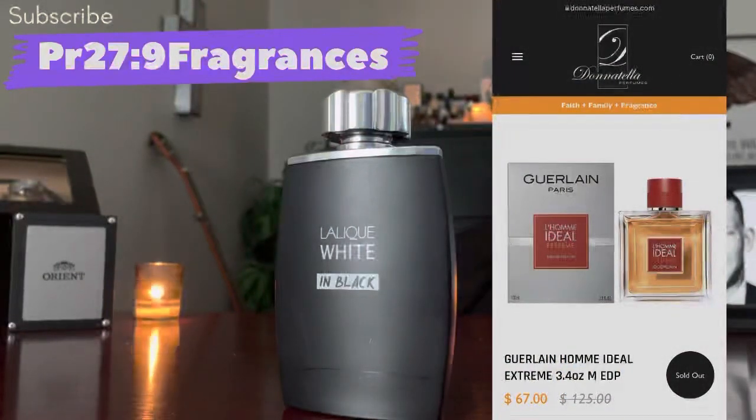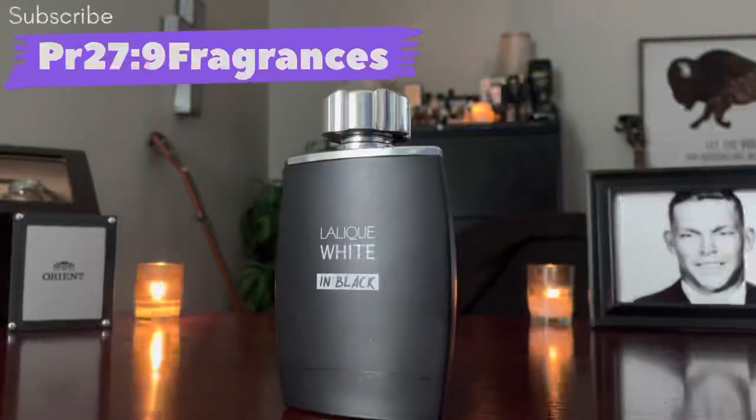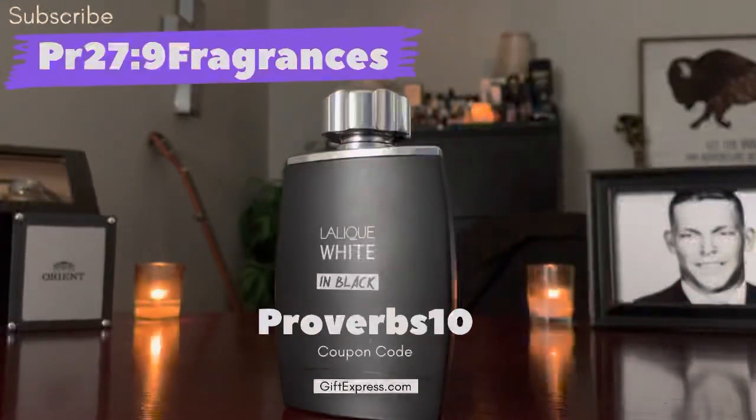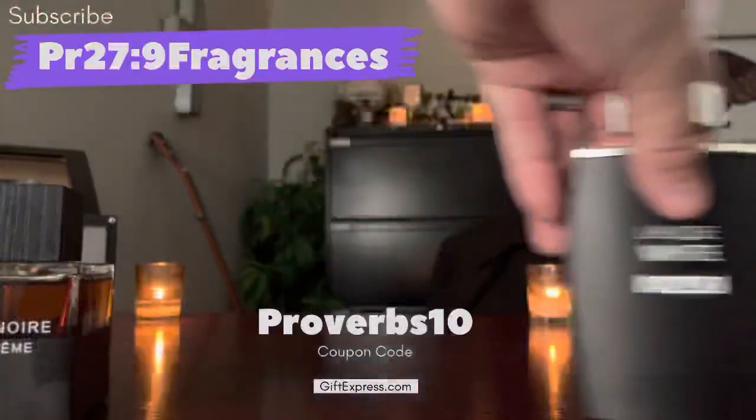I wish in retrospect I'd bought the 100ml because it's a great fragrance. If you go to Gift Express, you can find a lot of these fragrances there — and you can use the coupon code PROVERBS10 for 10% off. I don't get any money for that, but it would be cool if you use that discount code so they know folks are watching the channel and maybe one day they'd want to do a sponsored video.